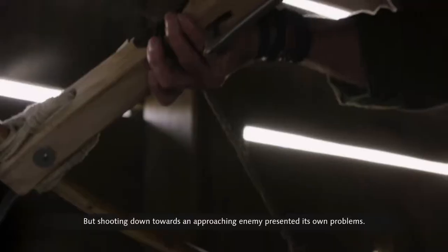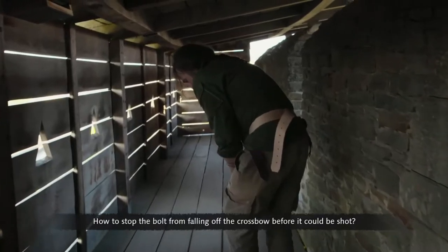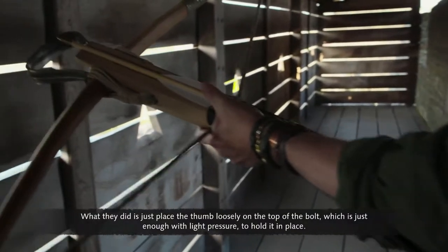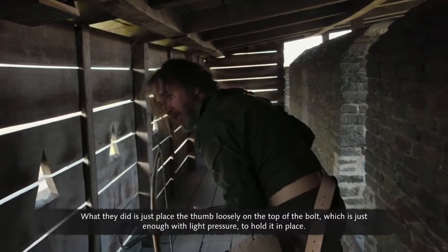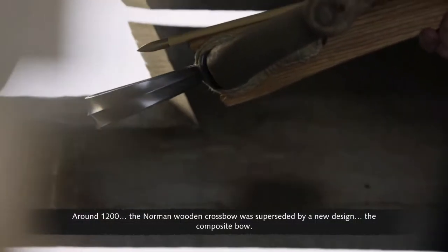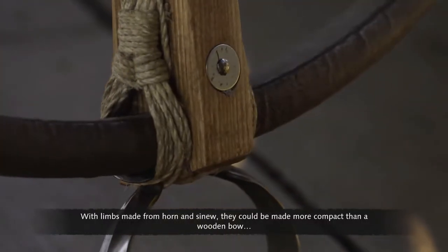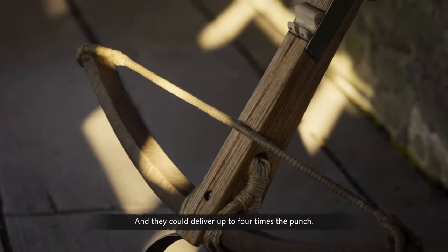But shooting down towards an approaching enemy presented its own problems: how to stop the bolt from falling off the crossbow before it could be shot. What they did is just place the thumb loosely on the top of the bolt, which is just enough with light pressure to hold it in place. Around 1200, the Norman wooden crossbow was superseded by a new design — the composite bow. With limbs made from horn and sinew, they could be made more compact than a wooden bow, and they could deliver up to four times the punch.